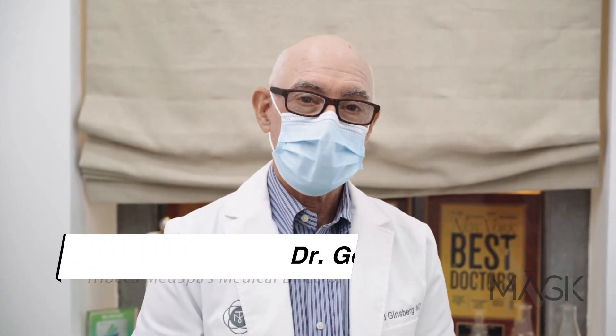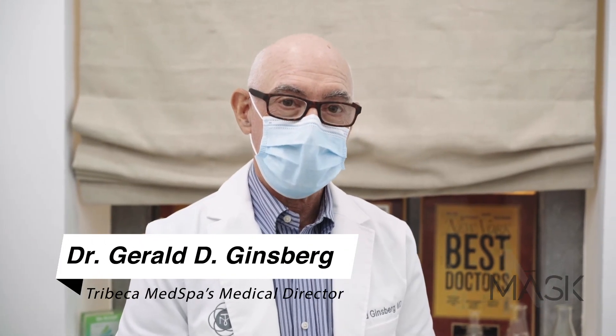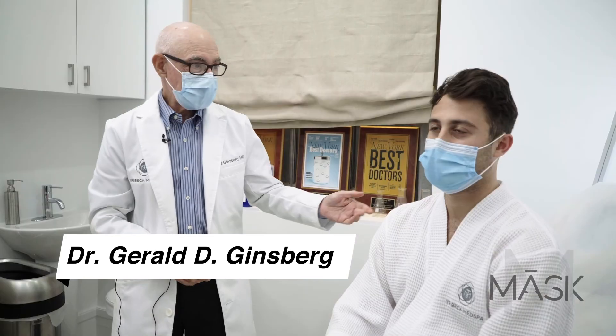Hello, everybody. I'm Dr. Gerald Ginsberg, Medical Director of Tribeca Med Spa. I'm here this morning with our friend, Zach.